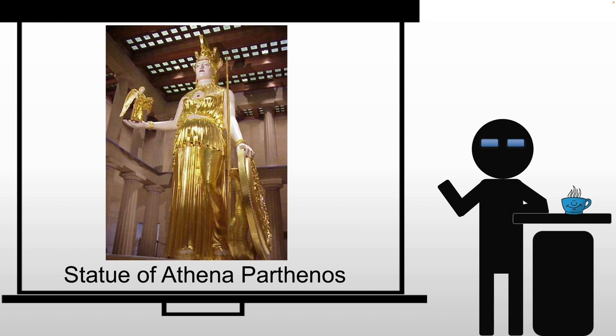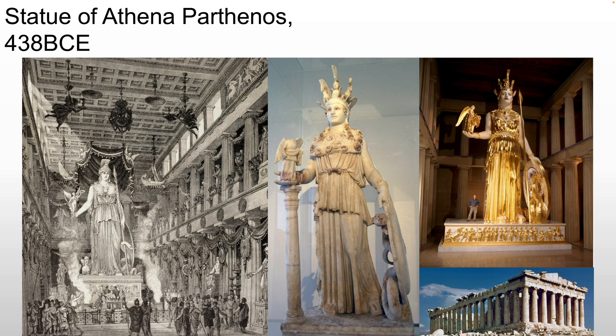The statue of Athena Parthenos was destroyed long before Lord Elgin showed up. We know about it from Greek and Latin descriptions of the piece. The sculpture was fashioned of gold and ivory on a wooden structure and designed by Pheidias. It would have been about 40 feet tall.